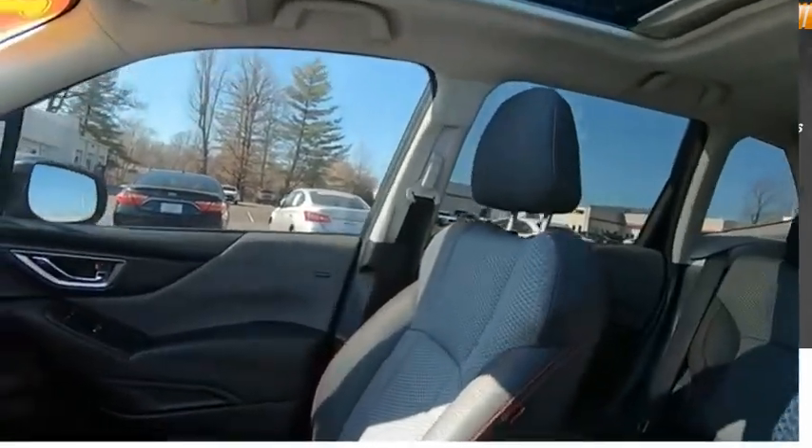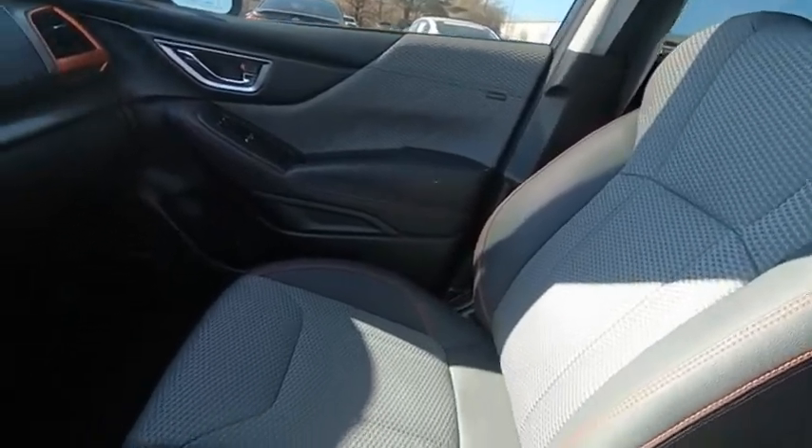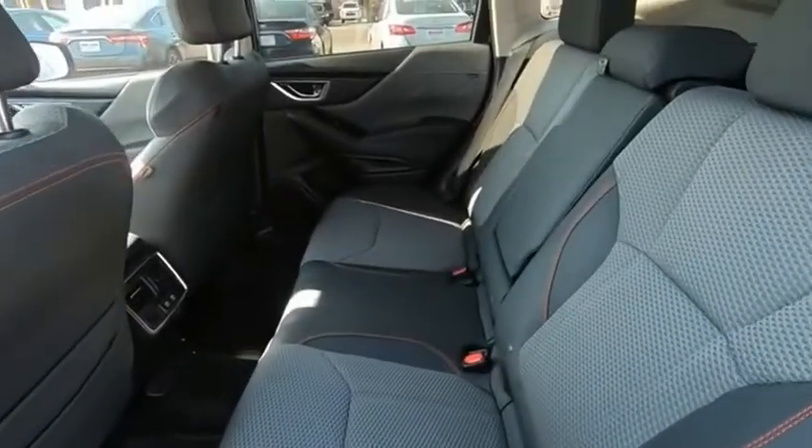Tilt steering wheel. This isn't just a vehicle — it's an experience. So stop in for a test drive today.